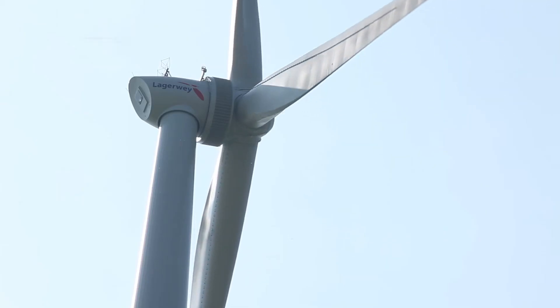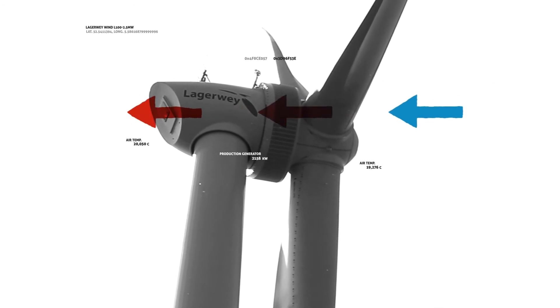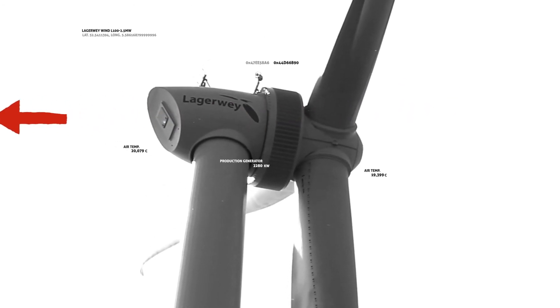We also apply passive cooling on the outside of the generator. In this way we don't have to build complicated cooling systems — we can just use the wind to cool our generator.